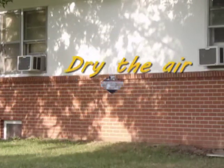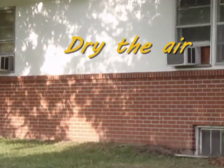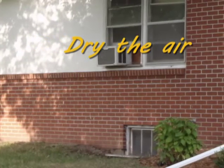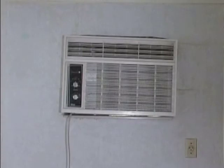Dry the air. Cool air holds less moisture than warm air. Properly installed air conditioning systems remove moisture from the air by taking up warm air, cooling it, which removes the moisture, and then circulating the cool, dry air back into the room.